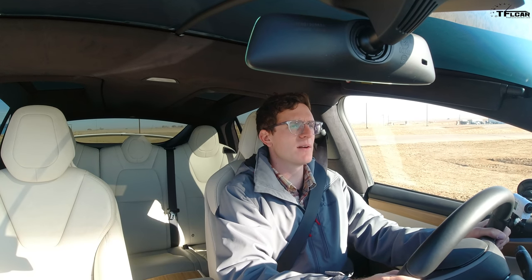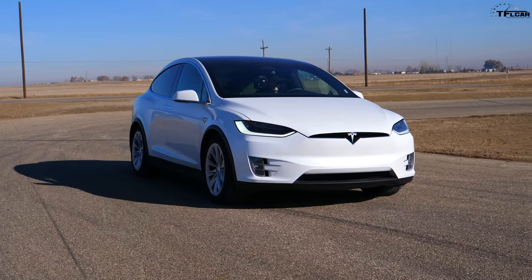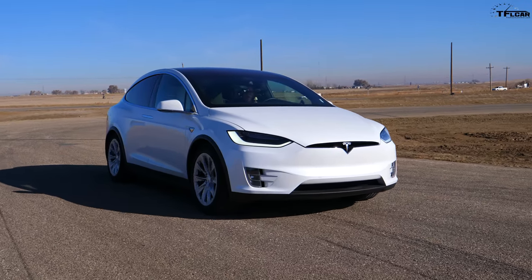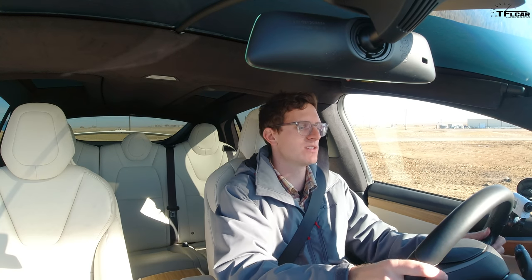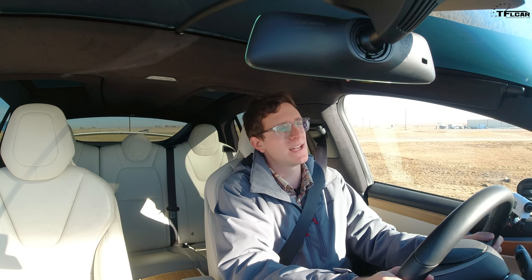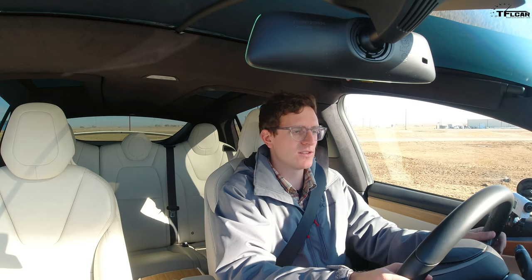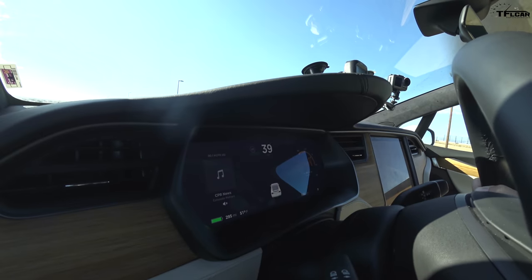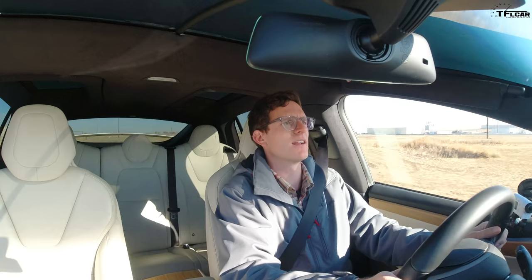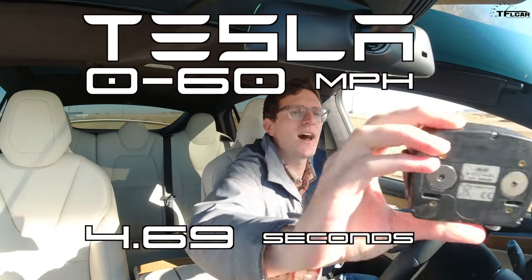Standalone 0-to-60 test in the Tesla Model X Long Range — formerly called the 100D. Suspension is in very low, adaptive suspension dampening in sport, driving in sport, acceleration in standard, range mode off, battery as charged as possible. The result: 0 to 60 in 4.69 seconds — a very solid result at altitude.